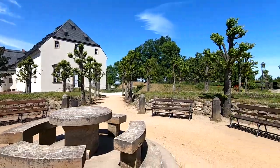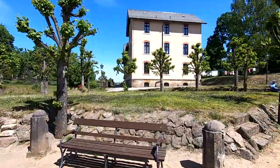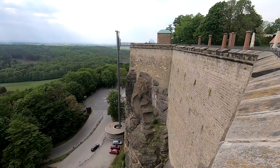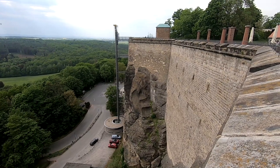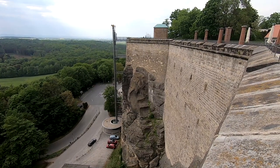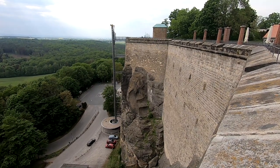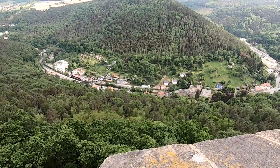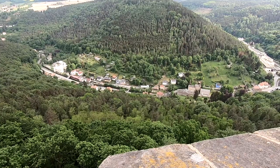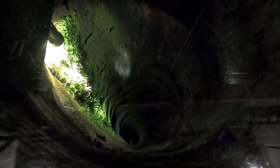Мы даже не представляем, что сейчас находимся на высоте 360 метров над уровнем моря — и поднялись сюда своими ножками. Если кому-то лень, можно подняться на лифте. Посмотрите, как гармонично крепостные стены вписаны в естественный скалистый пейзаж. Площадь плато, на котором находится крепость Кёнигштайн, составляет 9,5 гектара — это очень большая площадь. Здесь имеется свой колодец, и в день можно было поднимать до 5000 литров воды.